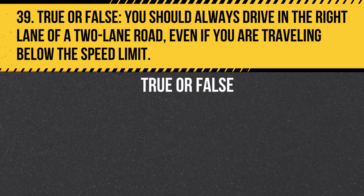Question 39. True or False. You should always drive in the right lane of a two-lane road, even if you are traveling below the speed limit. Answer: False. You should drive in the right lane of a two-lane road, but if you are traveling below the speed limit and impeding the flow of traffic, you should pull over to let faster-moving vehicles pass.